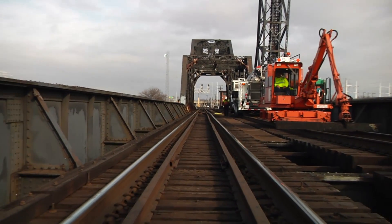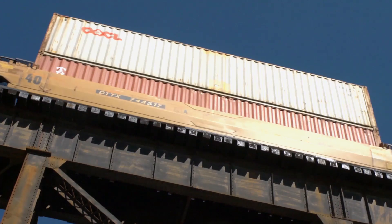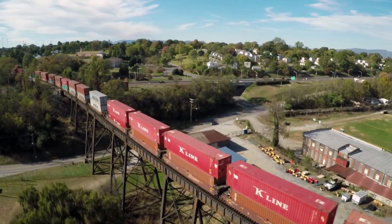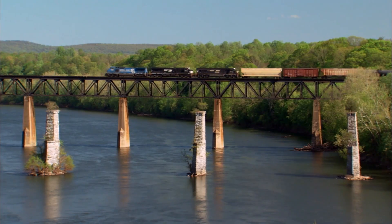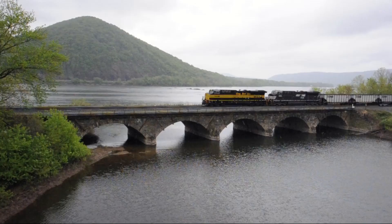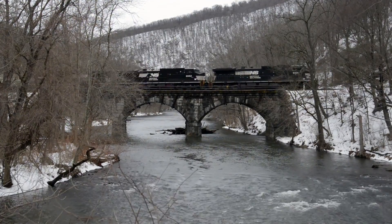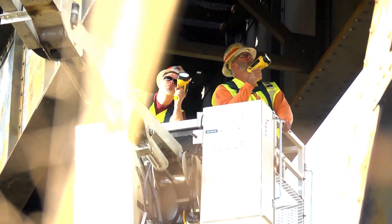If tracks are the arteries of a railroad, then bridges are the joints, making connections that take freight and passenger trains to businesses and communities. Nearly 10,000 bridges totaling 300 miles in length support the Norfolk Southern Railway system. They come in all styles, construction materials, and sizes, crossing rivers, creeks, and roads. But one thing is constant: where railroad bridges are concerned, there's always more than meets the eye.